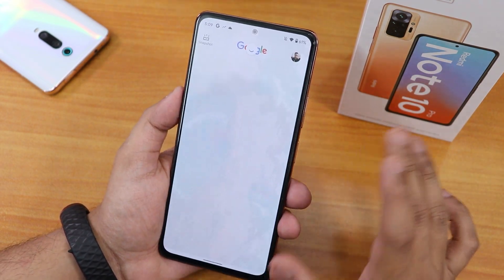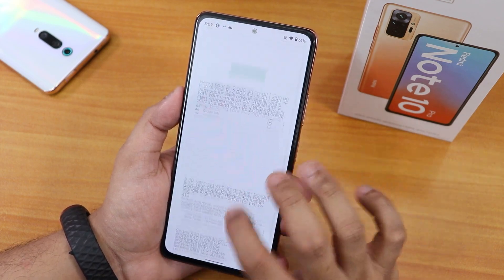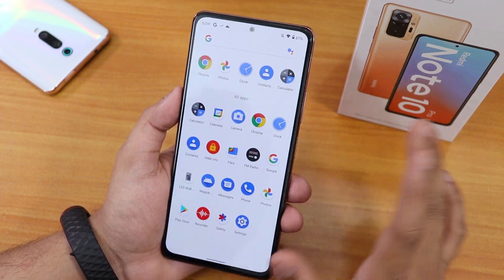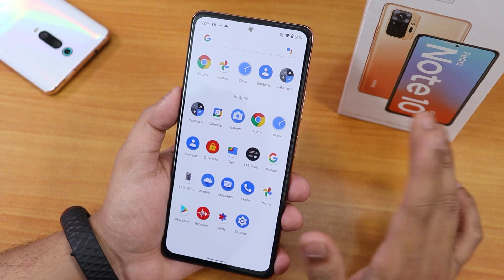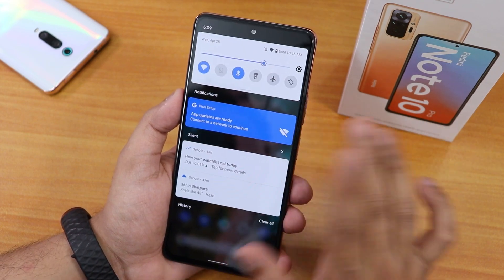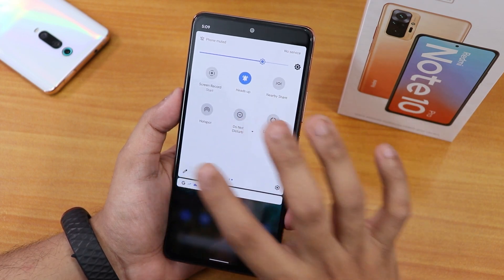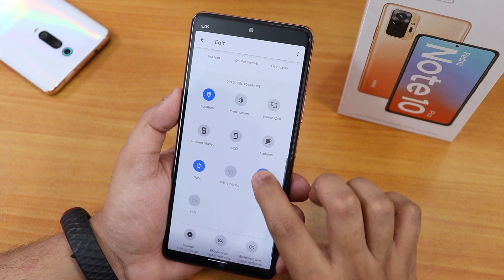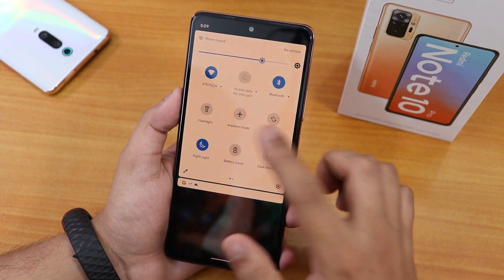To the left of the home screen we get Google's Discover page, and as you can see it is working fine with a very smooth experience. Swiping up gets you to the app drawer where you can search for any particular app. Swiping down gets you to the notification or quick settings panel. This is how the quick settings panel looks, and if you click edit there are multiple toggle options.